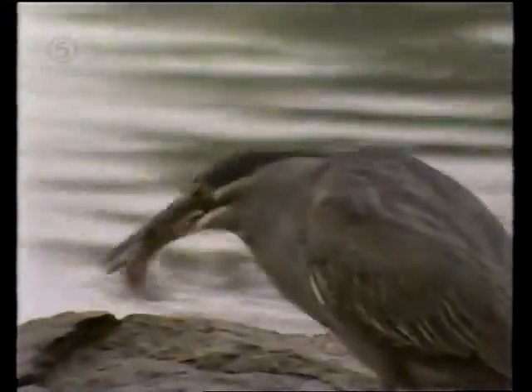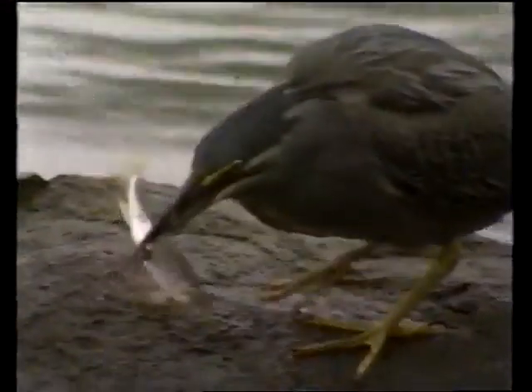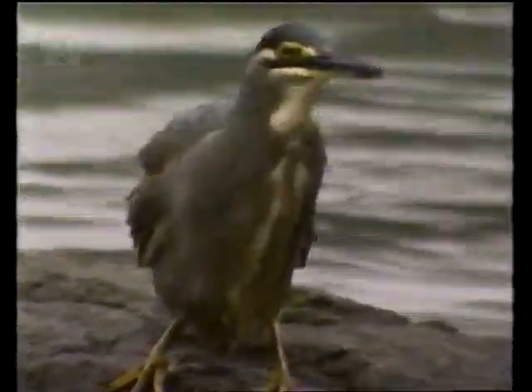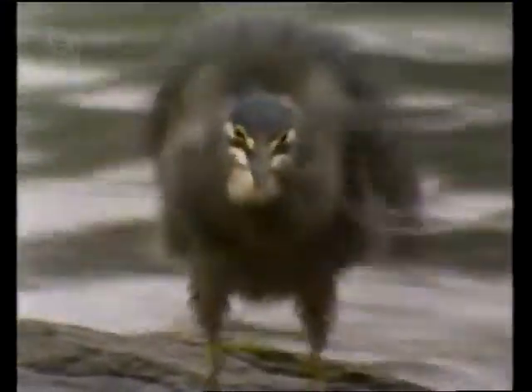The green, again like all herons, has serrations — like tiny inward pointing teeth on the inside of his bill. A fish, once caught in this deadly grip, hasn't got a chance. He'll be juggled, turned head first, and gulped, whole and alive. From there on, the heron's digestive juices take over and finish the job.